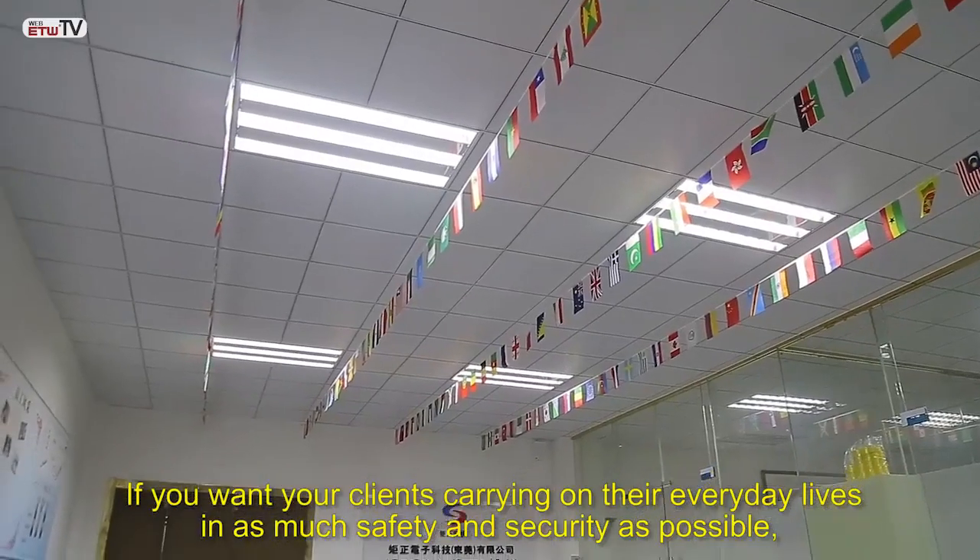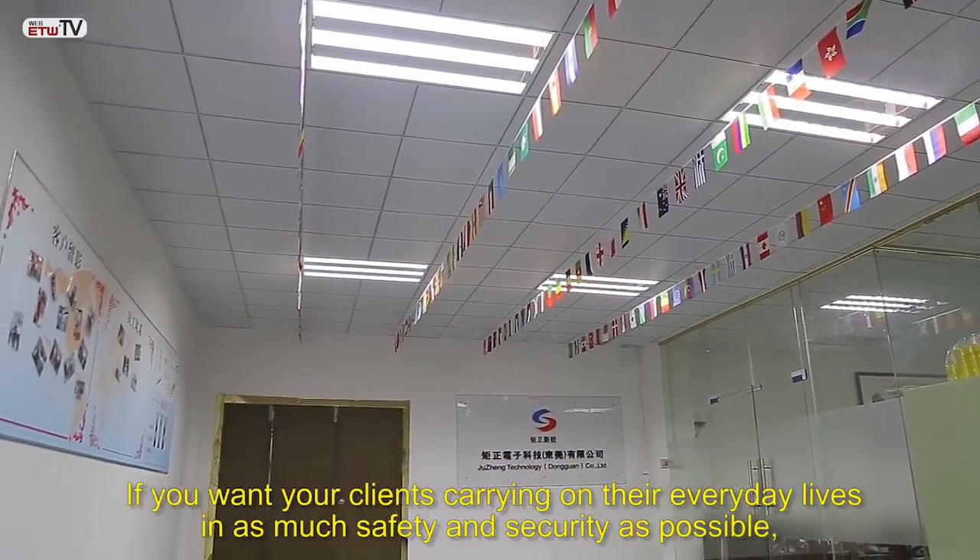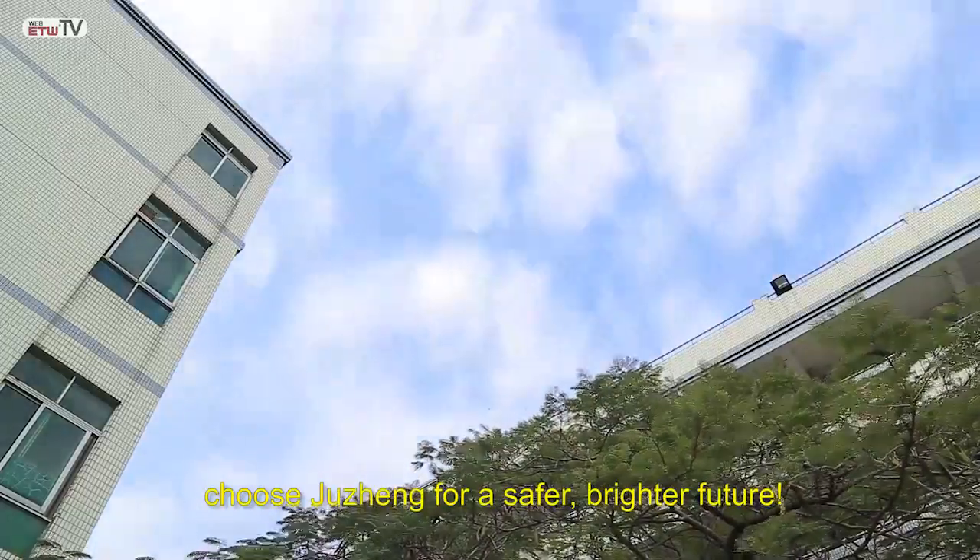If you want your clients carrying on their everyday lives in as much safety and security as possible, choose Jui Chang for a safer, brighter future.